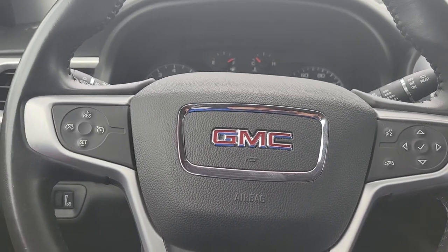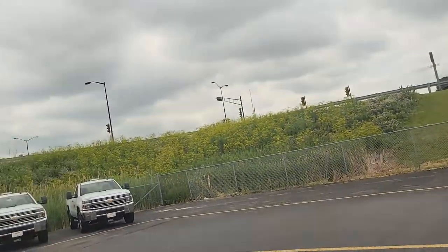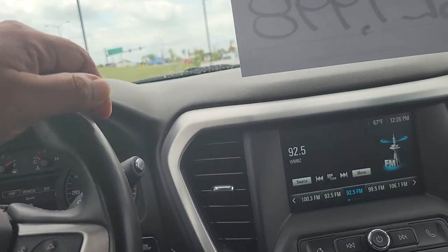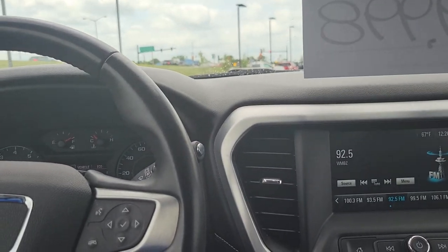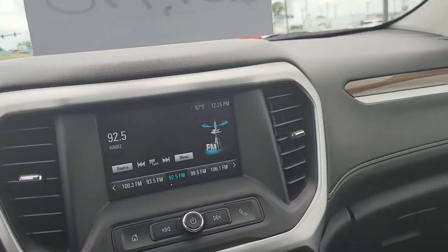Hello Jessica, Joe Greasy here from Holiday GM, easily located on the corner of 23 and 41 here in Fond du Lac, Wisconsin. I'm inside the 2018 Certified GMC Acadia.